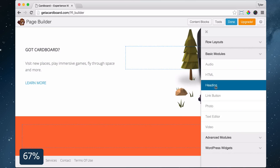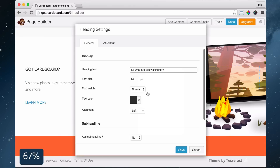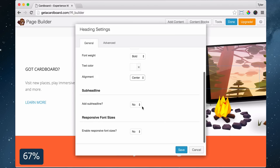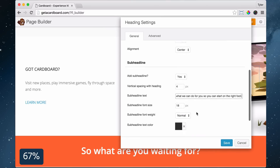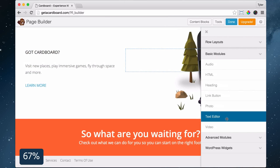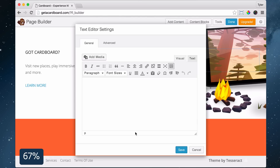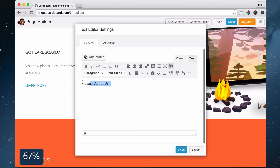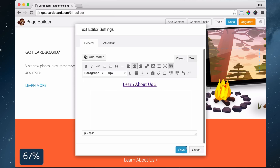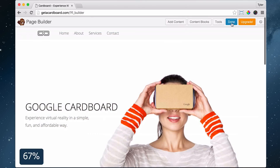Now let's add some more content by dragging in one column to the bottom, clicking the wrench icon and making it full width. Under Background Type choose Color, then choose the color that you want. Under Colors, make your text color and link color white and click Save. Then add content and drag in a heading — put in your text, font size, font weight, color, alignment, and add a subheading with text and color. Then click Add Content, drag in a text editor, type out some text, add a special character, change the font size, align it to the center, make it a button, press Add Link and Save. Press Done and Publish Changes.